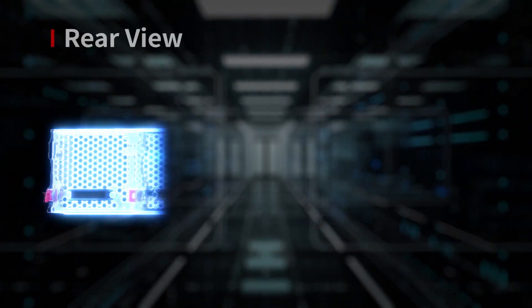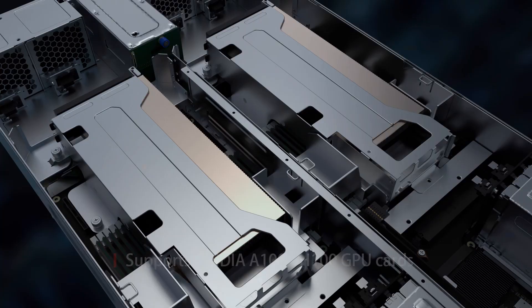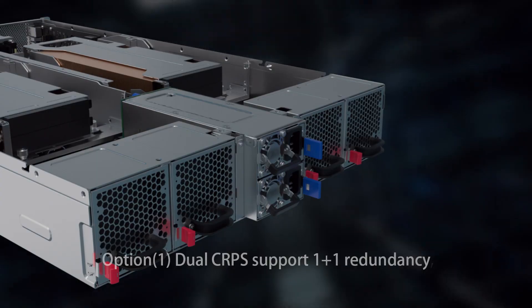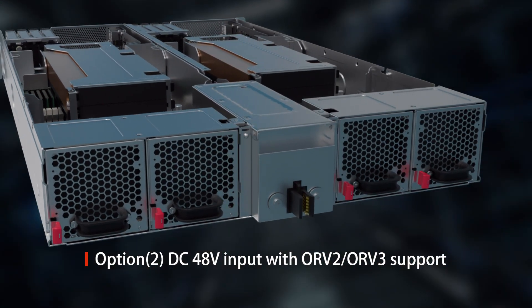It supports OCP 3.0 NIC and PCIe Gen 5x16 expansion slot, and offers GPU as an option to provide extra computational needs. For different power demands of the datacenter, C805G6 supports two optional power supply applications.